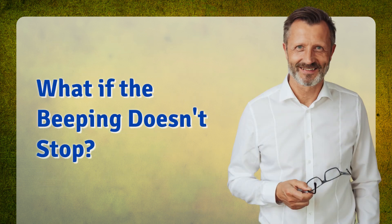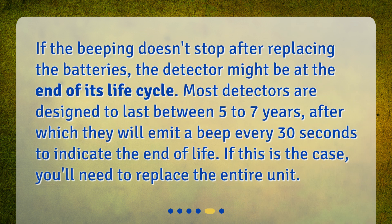What if the beeping doesn't stop? If the beeping doesn't stop after replacing the batteries, the detector might be at the end of its life cycle. Most detectors are designed to last between 5 to 7 years, after which they will emit a beep every 30 seconds to indicate the end of life. If this is the case, you'll need to replace the entire unit.